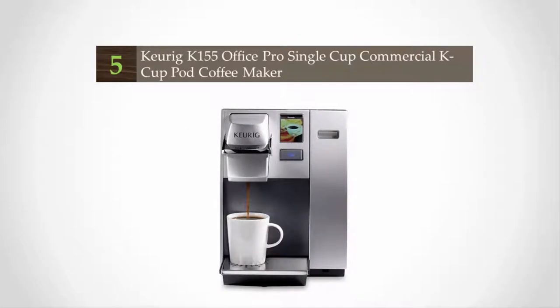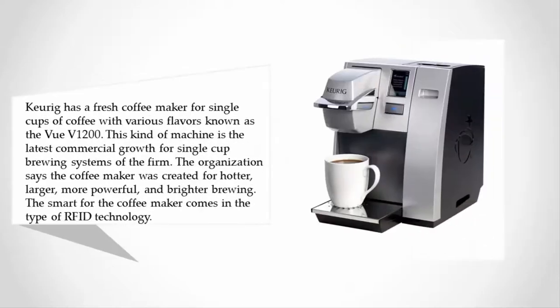Starting off our list at number five, Keurig has a fresh coffee maker for single cups of coffee with various flavors known as the View V1200. This machine is the latest commercial growth for single cup brewing systems from the firm. The organization says the coffee maker was created for hotter, larger, more powerful, and brighter brewing.